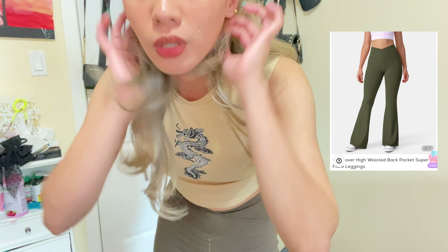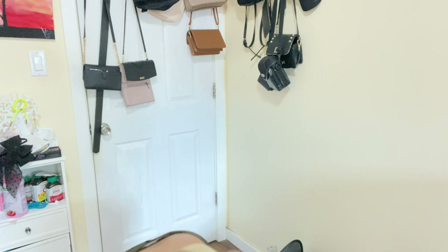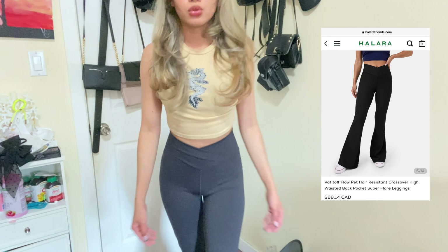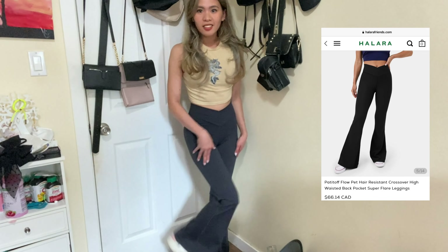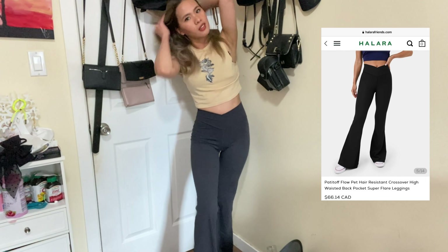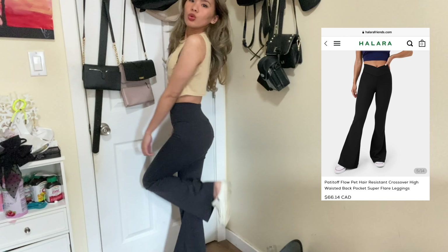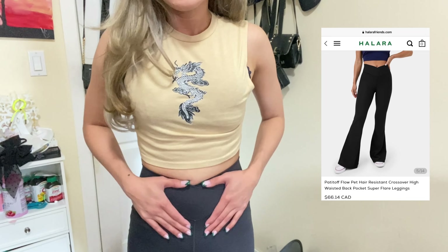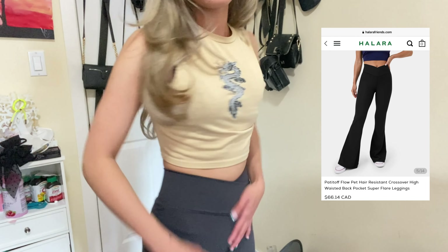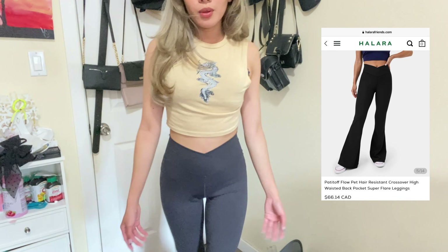Now I'm trying the black leggings — I'm excited because it can be paired with anything. Oh my god, the black one fits so perfectly! It's aesthetically pleasing, like a better version of the green one with even better quality. It cinches your waist beautifully, even if you have a little belly. I love it!